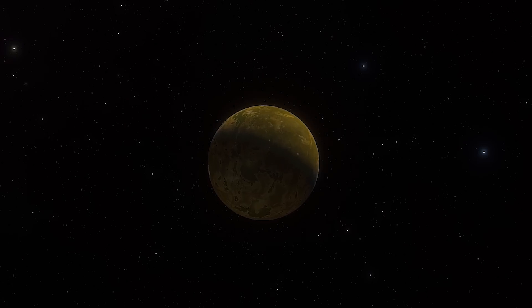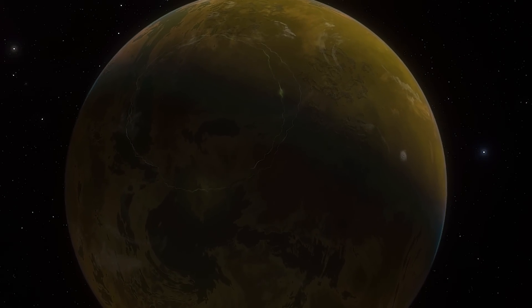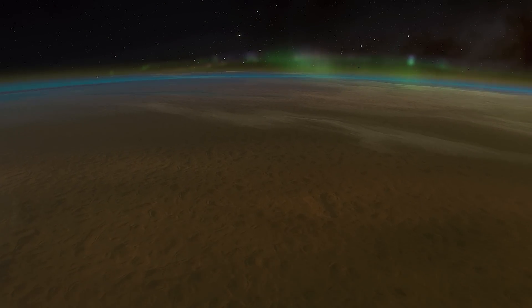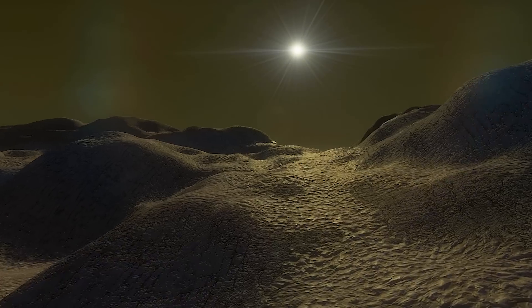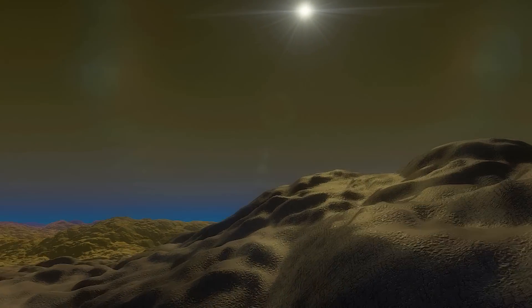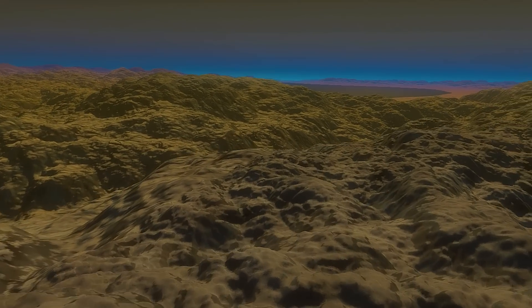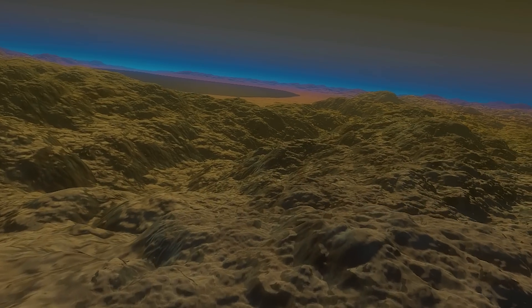Titan, on the other hand, is a complete alien world. It's the only moon in the solar system with a significant atmosphere, which is made mainly of nitrogen and methane. As Titan is so far away from the sun, it is extremely cold. But the most interesting thing about Titan is that it contains huge lakes and active river systems — these liquid bodies, however, are not made from water, but rather from liquid methane.